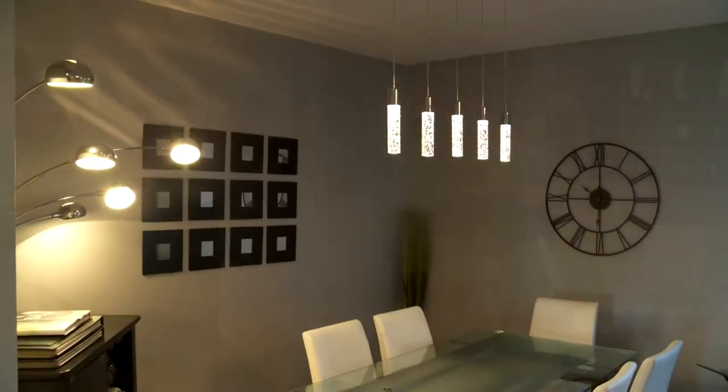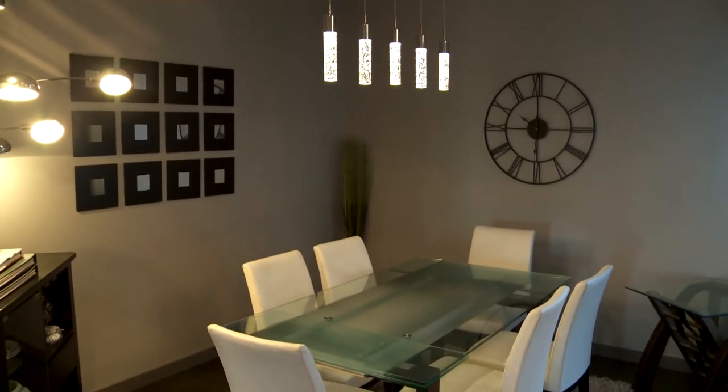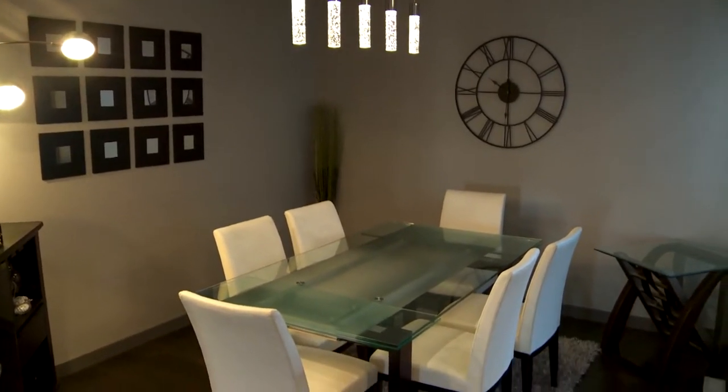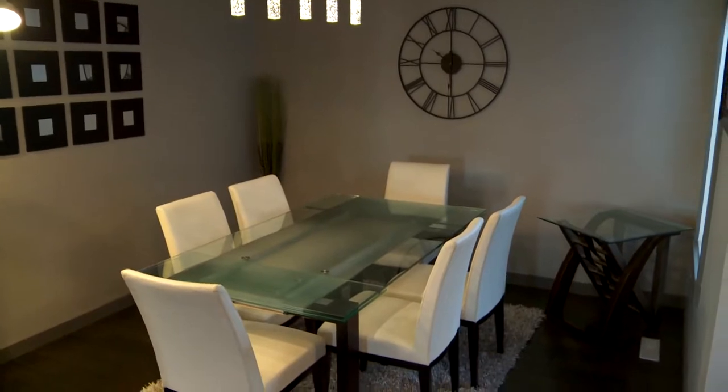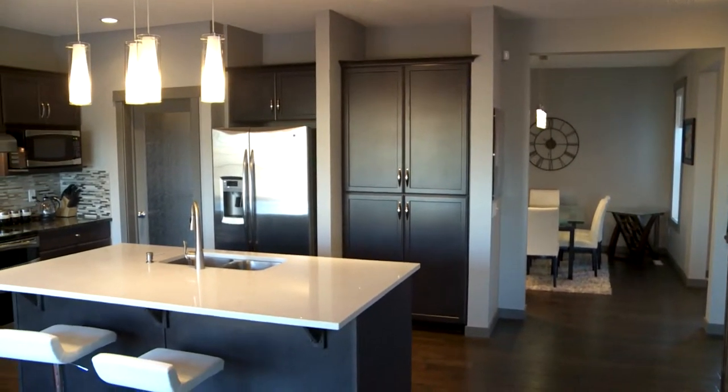There's a spacious entry and room for a bench at the front door. We've got hand-scraped hardwood flooring in a rich dark color throughout the main floor, and these certainly aren't your tract builder lighting fixtures — quite a nice selection of finishing touches.